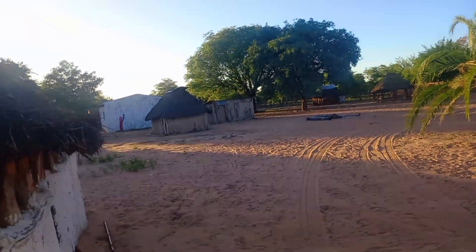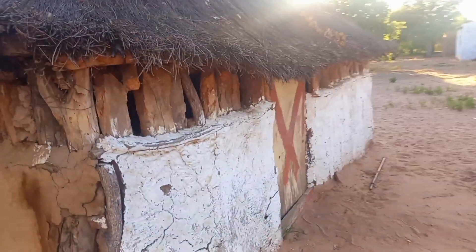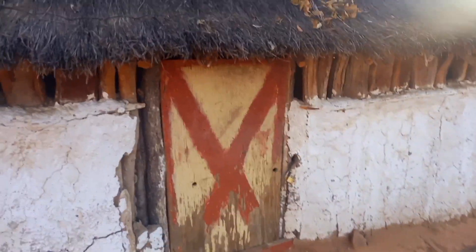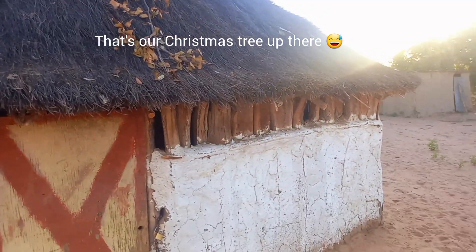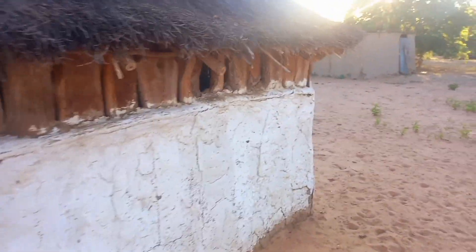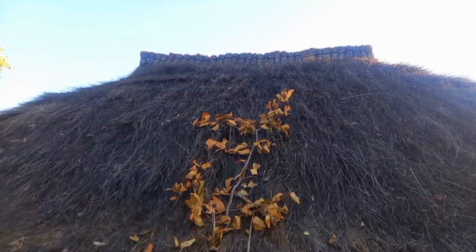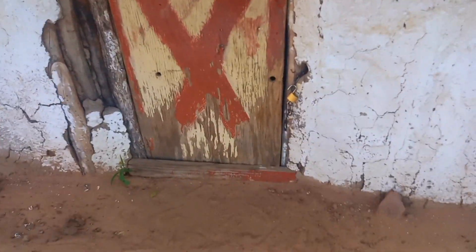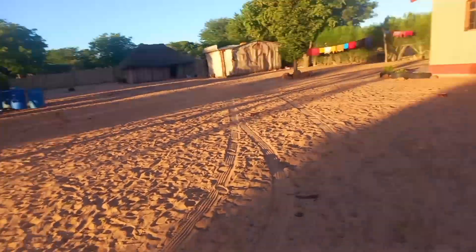Those are our big trees. We can also paint just to decorate — so beautiful. Every time, this is what makes me miss the village most, just these houses. Look at that design. Well guys, I am going to bath and I'll see you guys later.